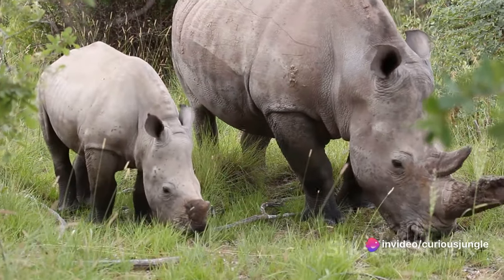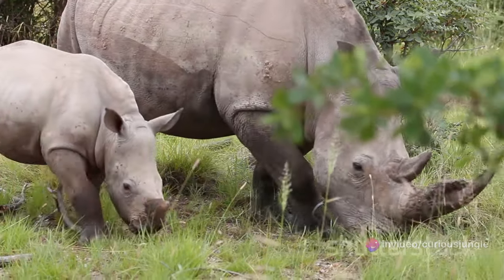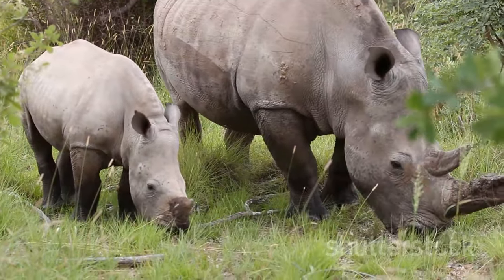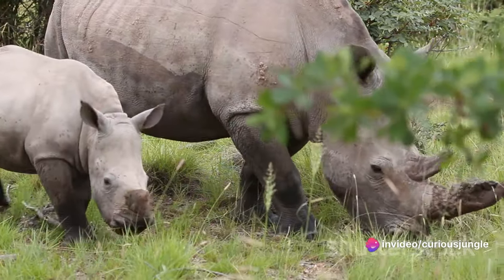For the first few months of their lives, rhino calves are completely dependent on their mothers for nourishment. They feed on their mother's milk, which is rich in essential nutrients, helping them grow strong and healthy. As they grow older, they start to graze on vegetation, gradually transitioning to a herbivorous diet.